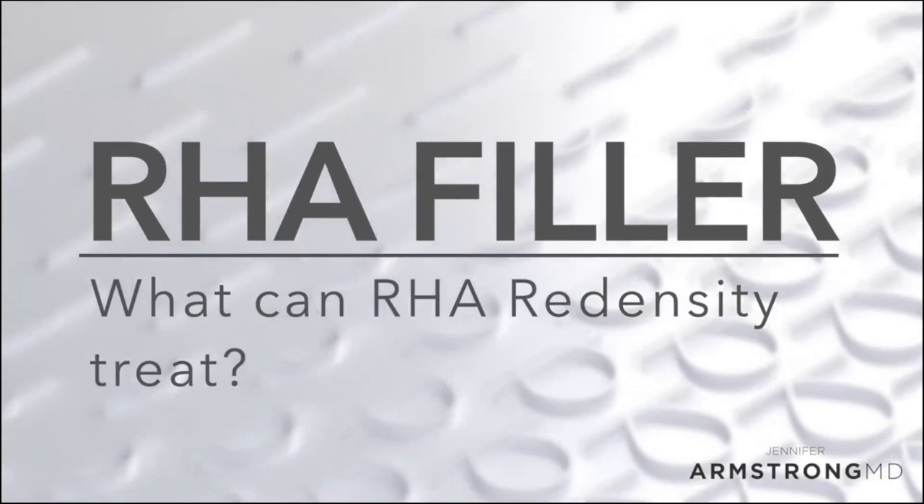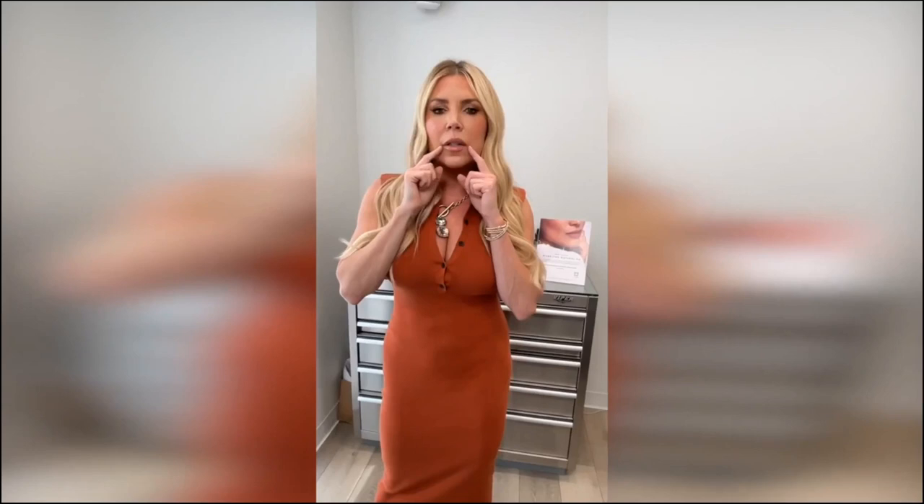One of the great things about the RHA collection is that everybody's a candidate for it. But unlike other fillers, in the older population with really thin skin — especially around the lip lines and underneath the eyes — the Redensity, which is only 2% modified from your natural hyaluronic acid, is so great because you can't see it through the skin. It doesn't look stiff. It's just totally natural looking.